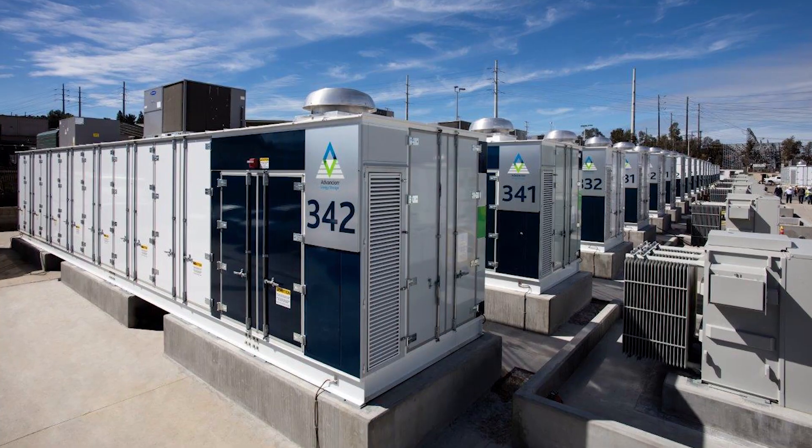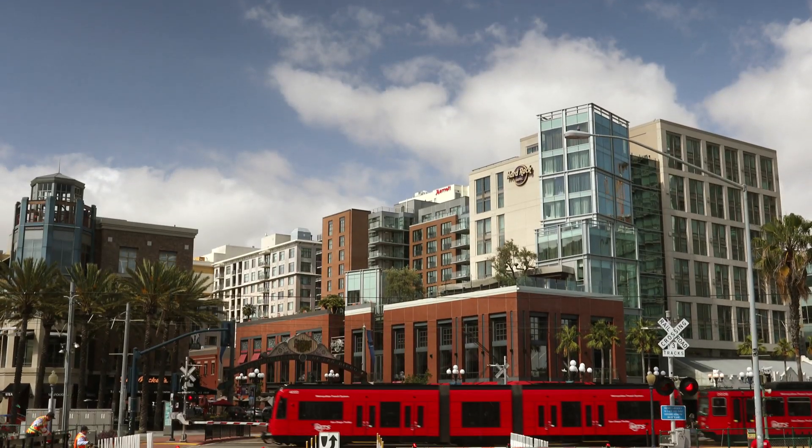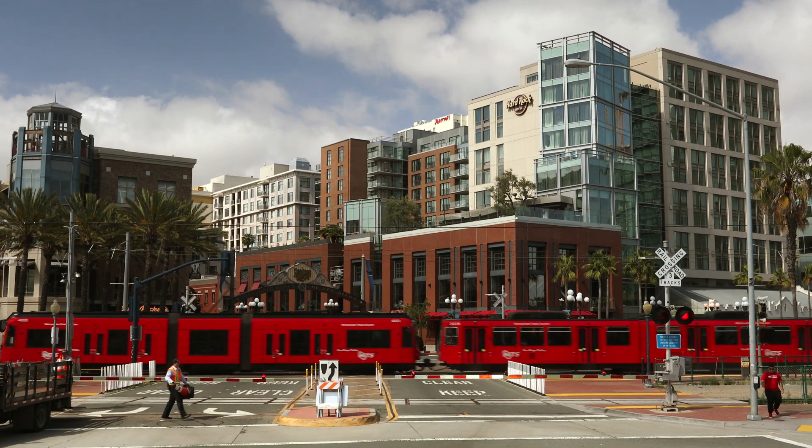Battery storage is an important part of the overall portfolio of what we're doing to provide consumers and businesses with reliable and affordable energy at the times that they need it.